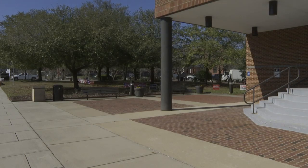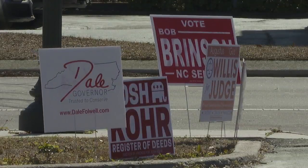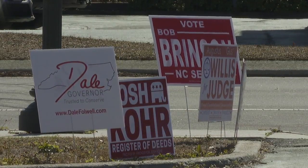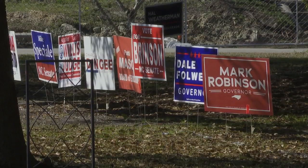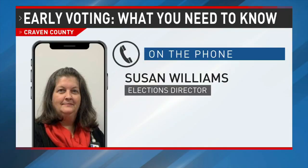Elections Director Susan Williams says all voters will be required to show a photo ID when voting. She says this ID does not have to be a state-issued real ID. Some people are currently confused about whether or not a regular driver's license is accepted, and it is. You do not have to have the real ID in order to vote — as long as you have a photo ID issued by the North Carolina DMV, it would work to vote.